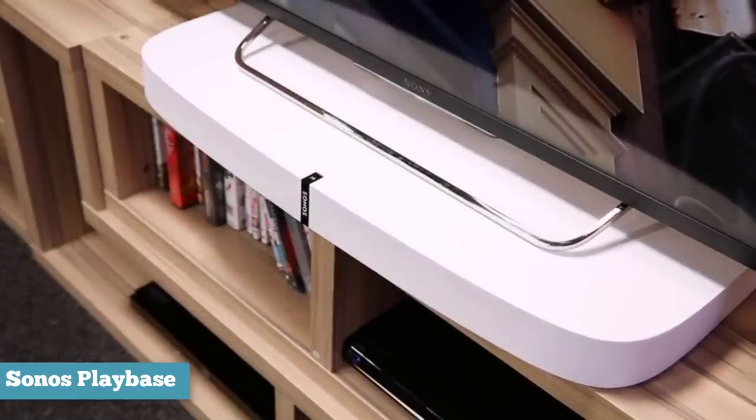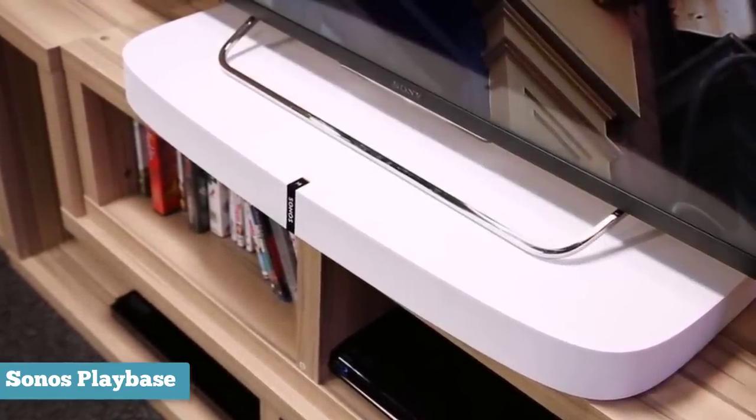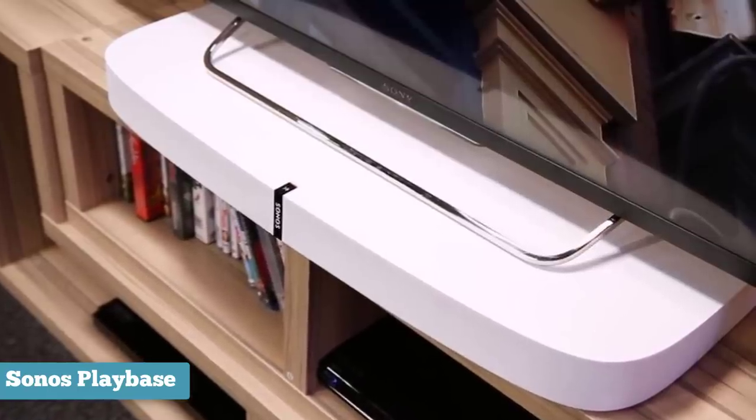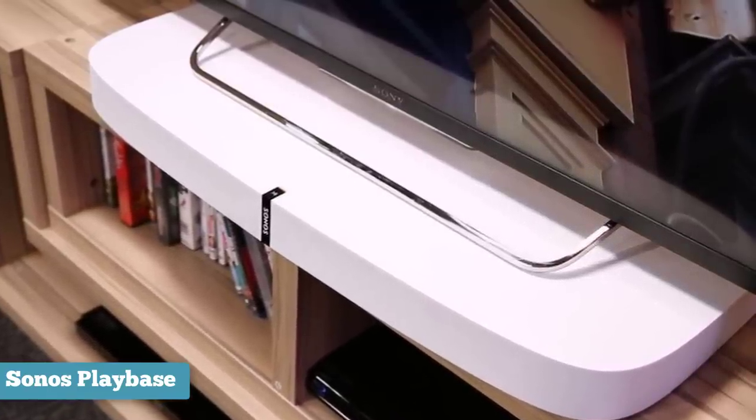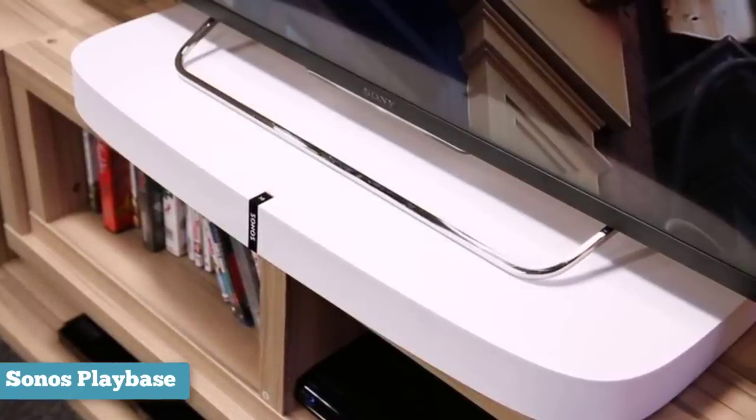It has the same Sonos caveats — no Bluetooth or HDMI — but it's a stylish product, quick to set up and to use, and delivers a rich sound experience. The Sonos app is quick to use, and it can support a television with its own stand of up to 35 kilograms.